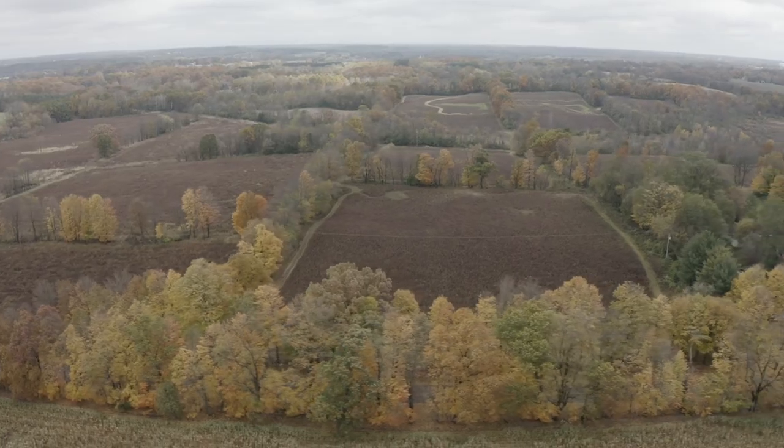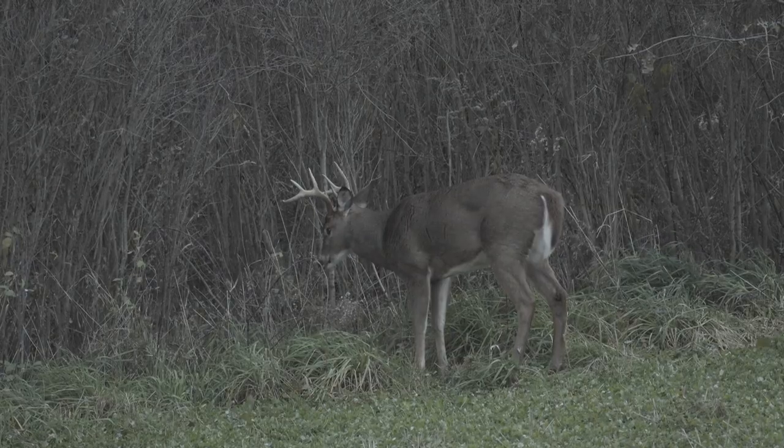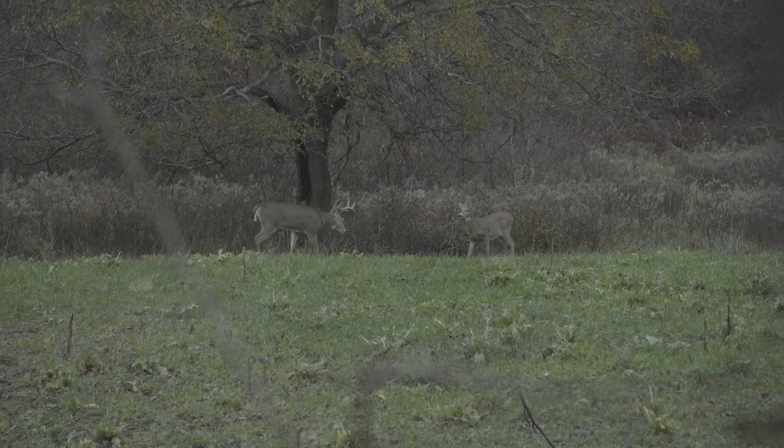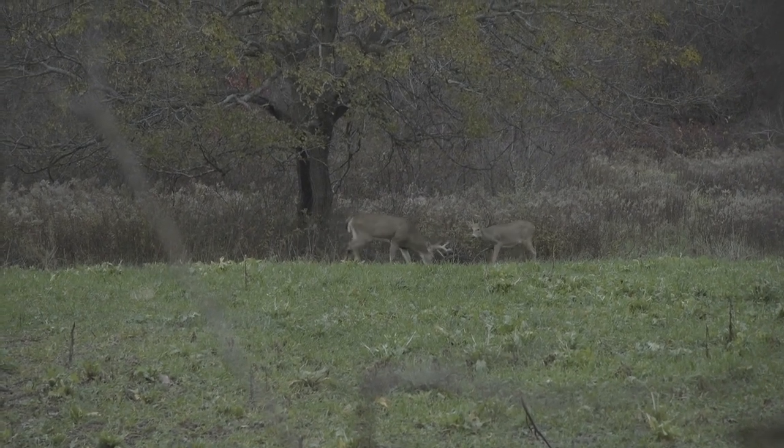There's some deer research out there that suggests bucks will stay bedded for up to 70 percent of their day. There was a study conducted at Penn State that radio-collared two-and-a-half to five-and-a-half-year-old bucks. Even on public land during the gun season in a heavily pressured state like Pennsylvania, there were times where there were bouts of movement on those radio-collared deer.